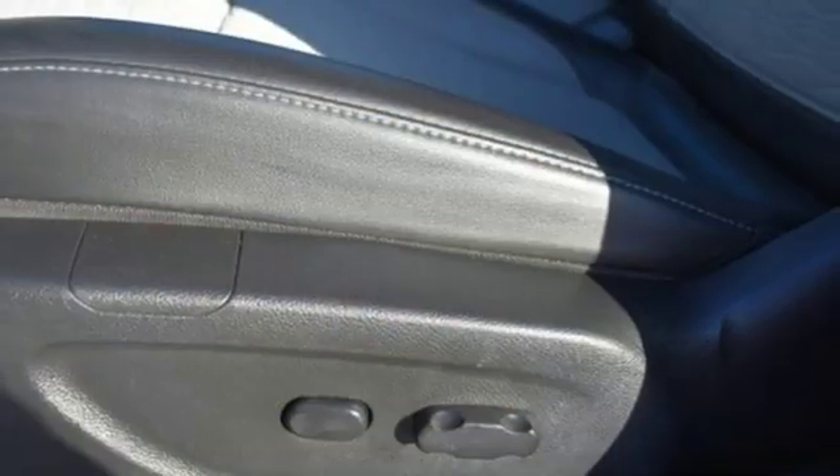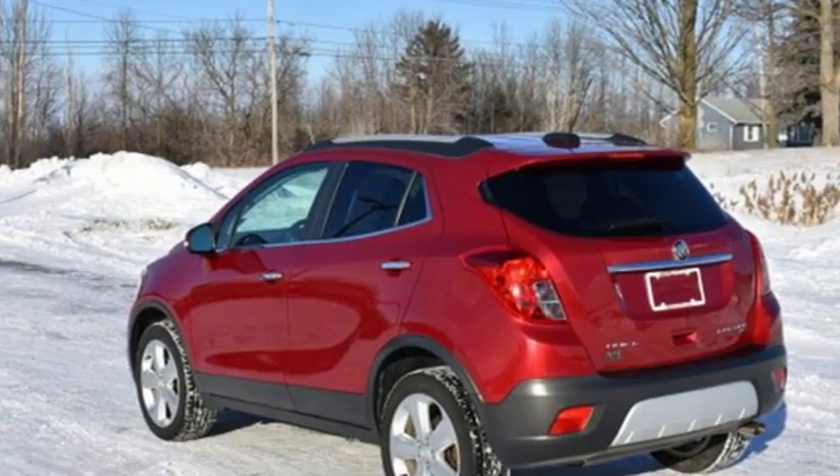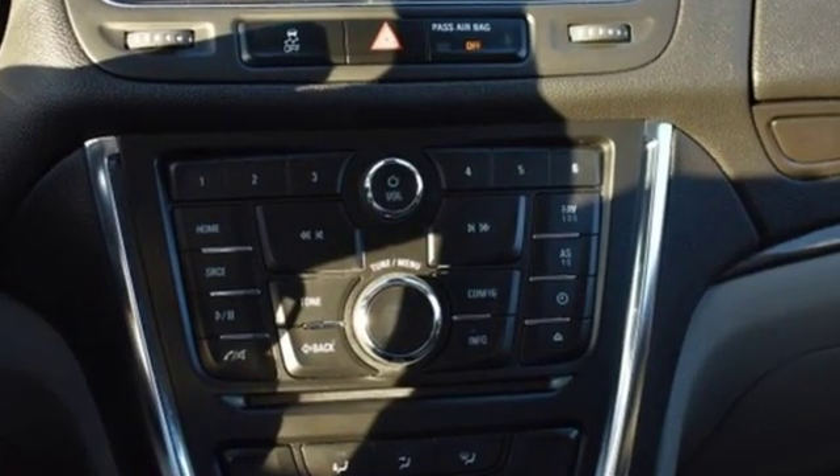From Automobile magazine: the Buick Encore offers reasonable fuel economy, impressive driving dynamics, and an upscale interior at a sweet spot price that makes it accessible to those who normally shop brands that are more conventional.